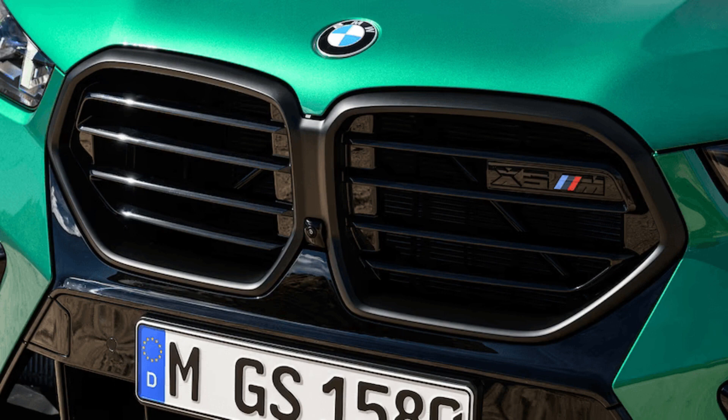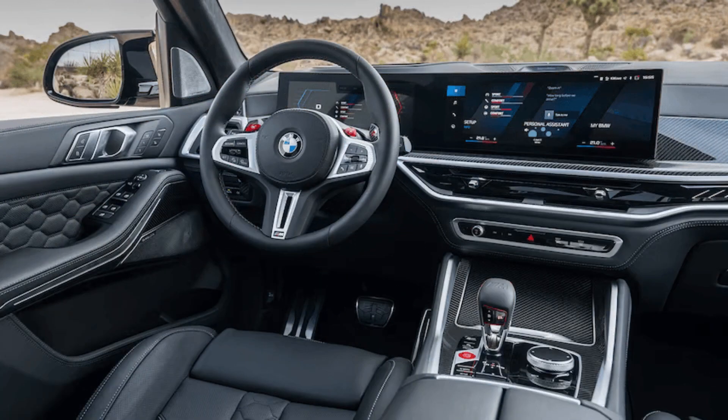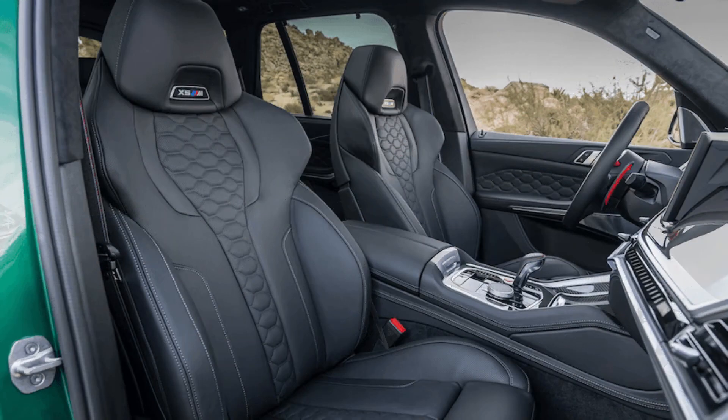The revised front ends of the BMW X5 and X6 M competition models now include a black X-shaped design that blends into the kidney grille, surrounded by familiar muscular bodywork from the previous generation. The X6 M competition gets a black spoiler lip on its front apron to optimize aerodynamics and makes it appear lower to the ground compared to the X5 model. Both vehicles' headlights are now 1.5 inches narrower and adopt arrow-shaped DRL elements.